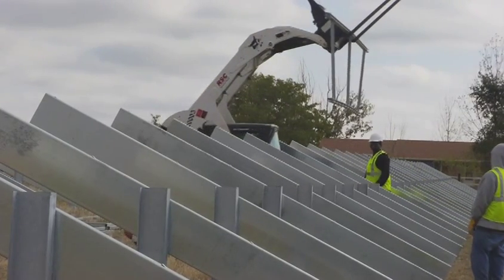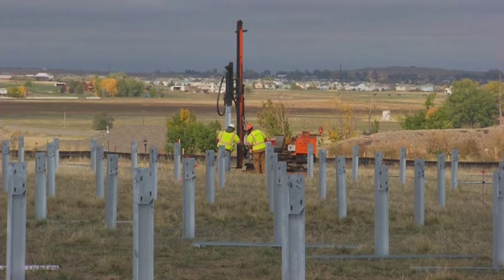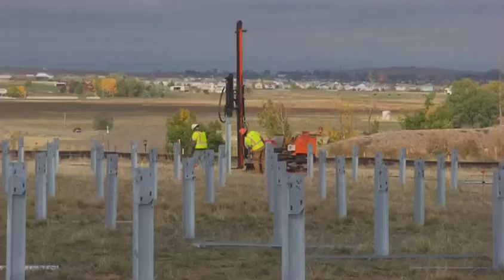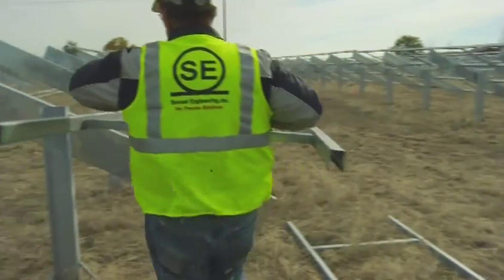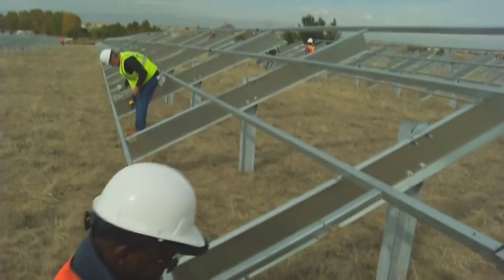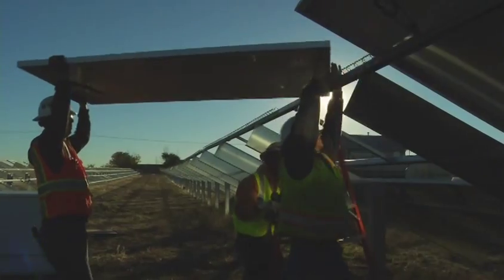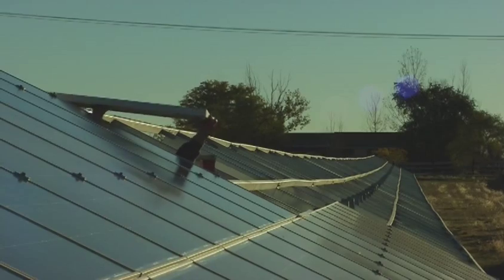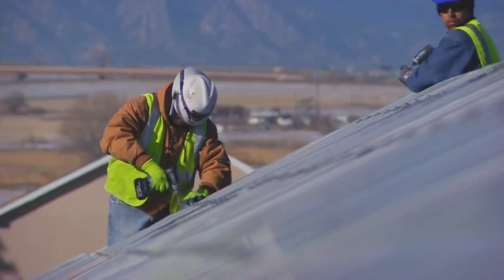At first it always feels like it starts out kind of slow, because we had 1,471 piles that had to be driven and we had our share of problems initially with mechanical breakdowns. We felt like we were dragging, and then before we knew it we were almost done with those. We started putting the tables on and then you just follow one thing after the other and it just started snowballing — got done pretty quick actually.